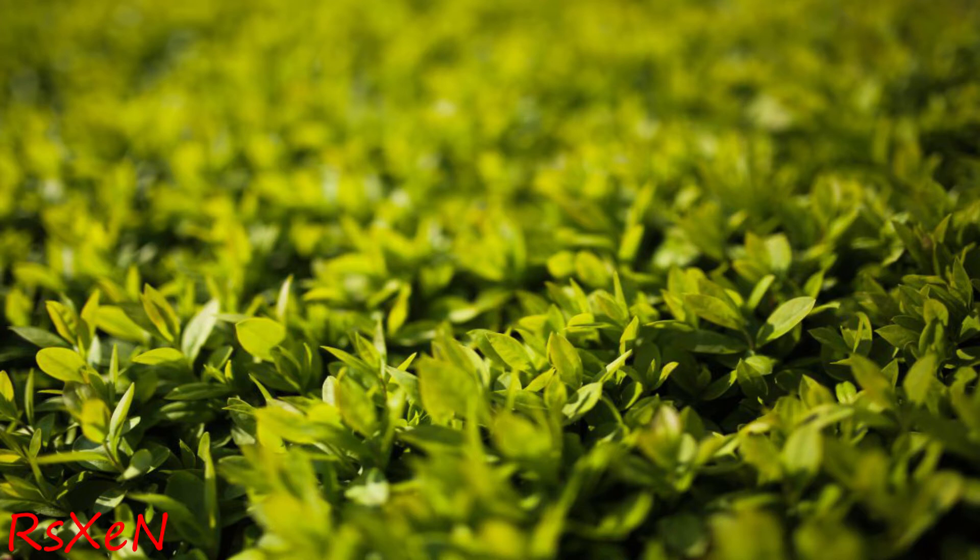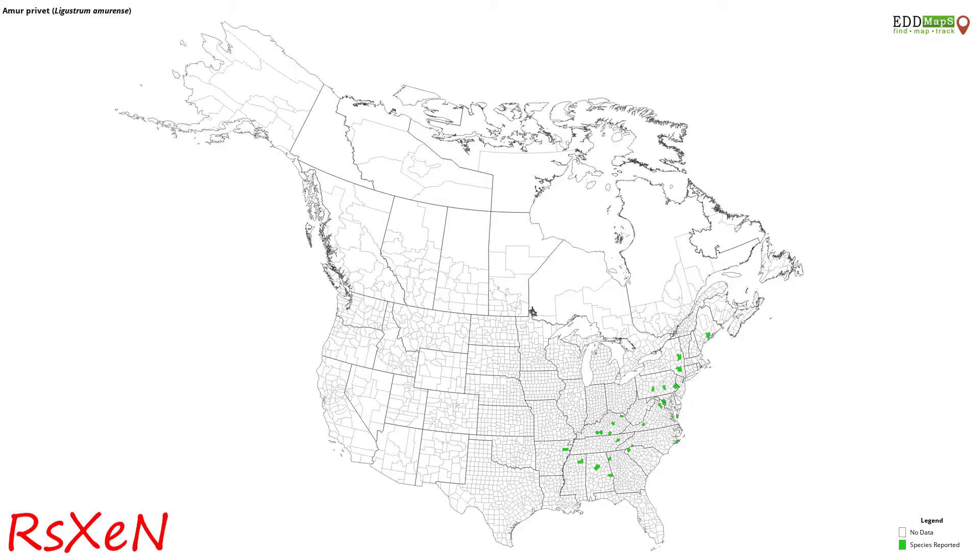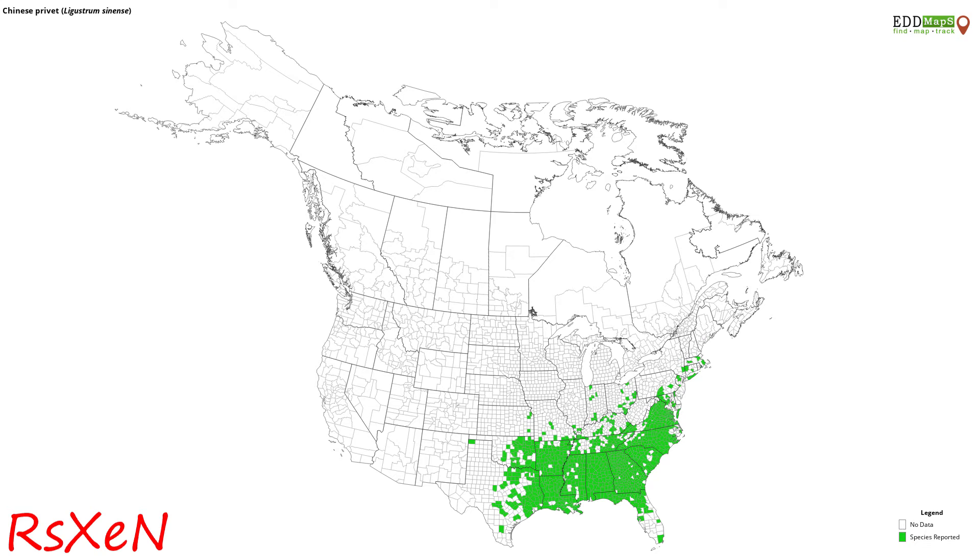The first example I'm going to show is the privet that I planted, which is a smaller variety and not as tough as what most people call Chinese privet — the sinense. And here I'll show the major impact that the sinense has had on its own. Again, these are perfect conditions because it's kind of like a wet area — that's what it likes.